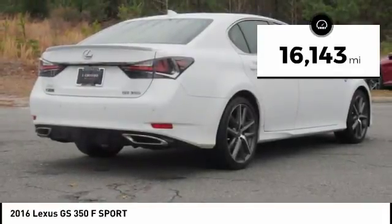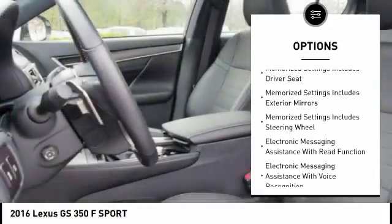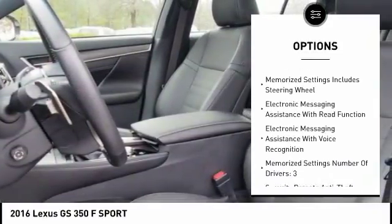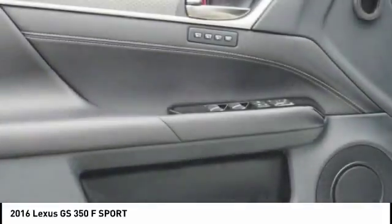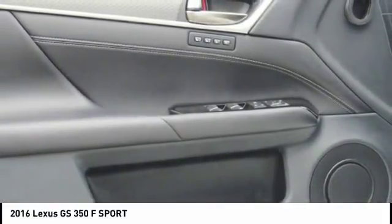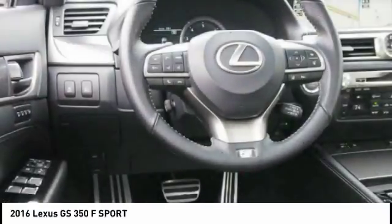Here are some of this vehicle's great options: traction control, stability control, cruise control, fog lights, power brakes, trip computer, child safety locks, tachometer, electronic brake force distribution, and rear view camera. This beauty will make even your house keys jealous. Drive it today.